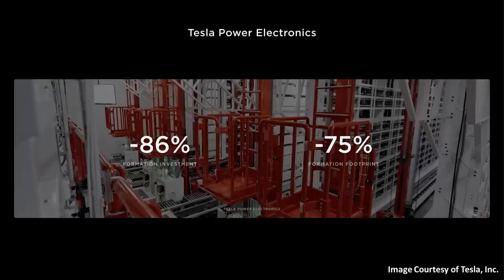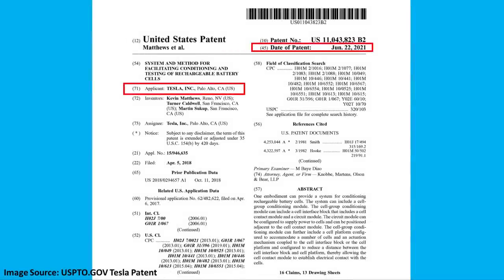At Battery Day, a slide was shown featuring a picture of the formation system described in this Tesla patent. They mentioned this new process leads to an 86% formation investment reduction and takes up 75% less space than before — really huge improvements to an important part of cell manufacturing. Before diving into the technical aspects of this formation process and the improvements Tesla is making, I think it's important to step back and talk in greater detail about what the formation process actually is, beyond the simple definition Drew Baglino gave at Battery Day.